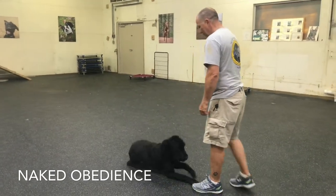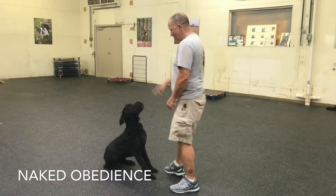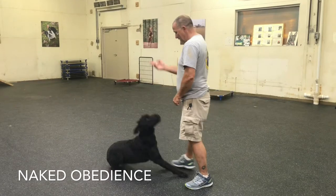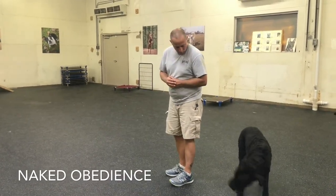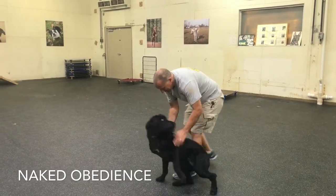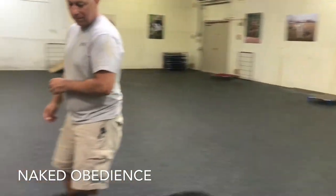People often ask, do I need to wear the training collar all the time? And that's kind of up to you. As long as you're consistent with your dog, conditioned behavior, your dog should listen whether they are off lead or on lead, whether they have a training collar on or not. It's just conditioning — you condition the dog to do this behavior.